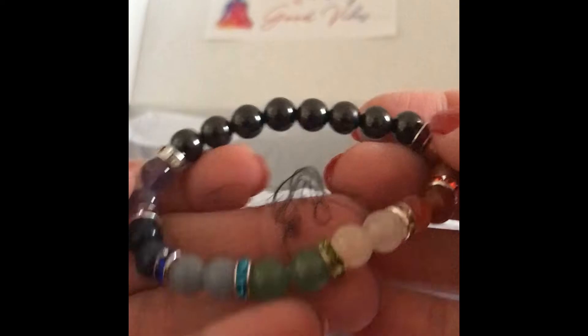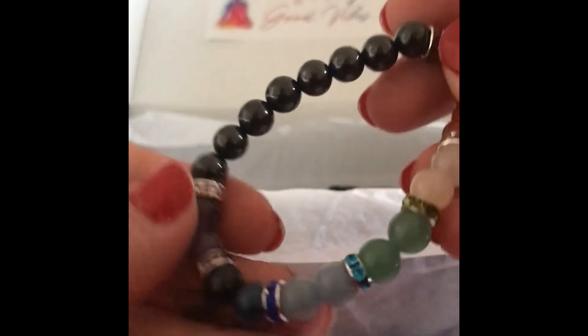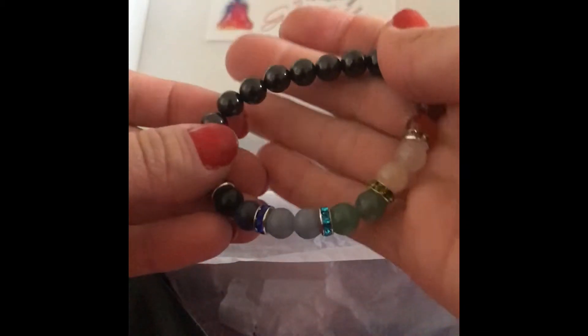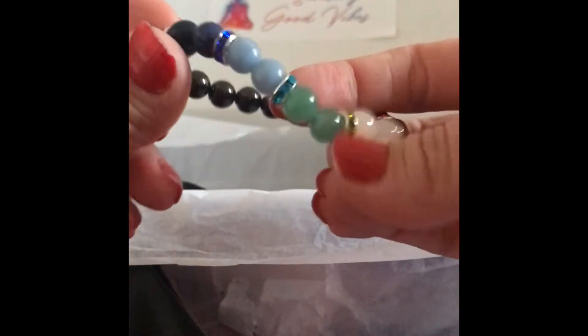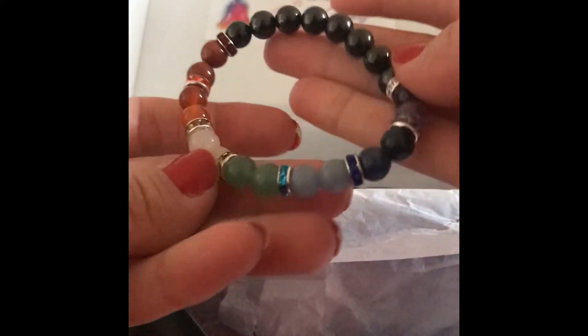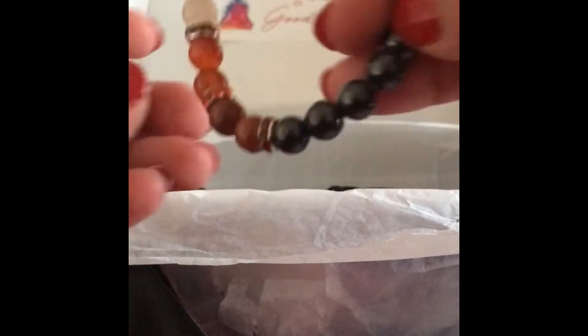Oh, the bracelet! Check out how pretty that is. That is super pretty — look at the different stones. Oh, that is beautiful! You know what I'll be wearing in a minute.